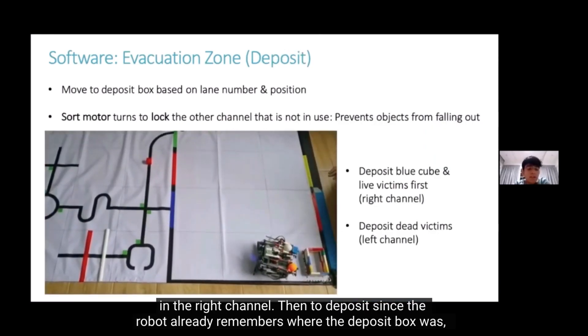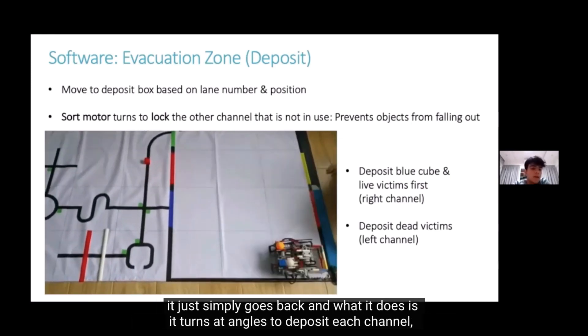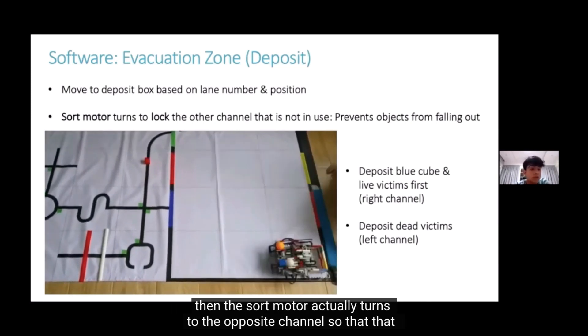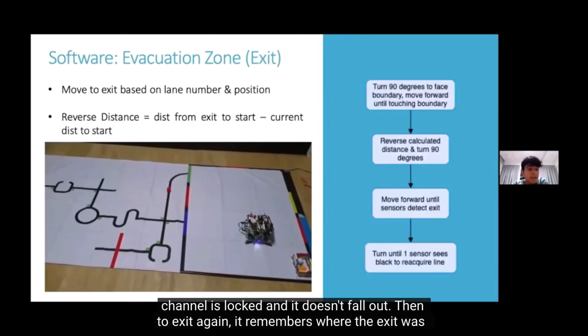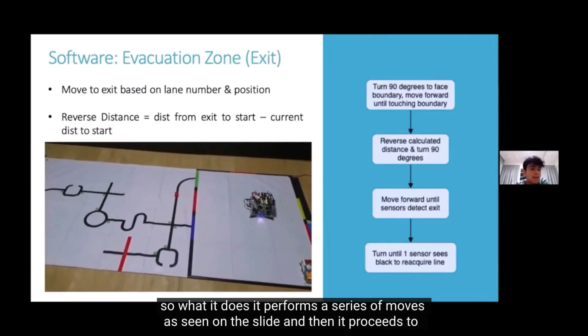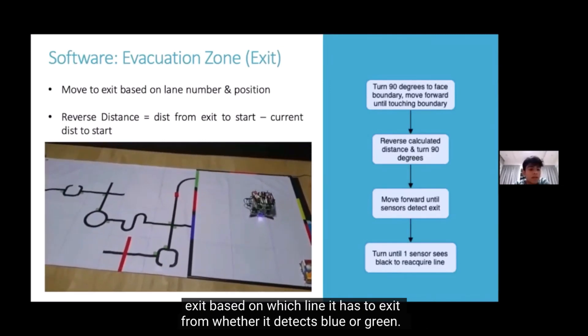To deposit, since the robot already remembers where the deposit box was, it simply goes back and turns at angles to deposit each channel. The sort motor turns to the opposite channel to lock it so objects don't fall out. To exit, the robot remembers where the exit was and performs a series of moves, then exits based on which line — blue or green — it needs to exit from.